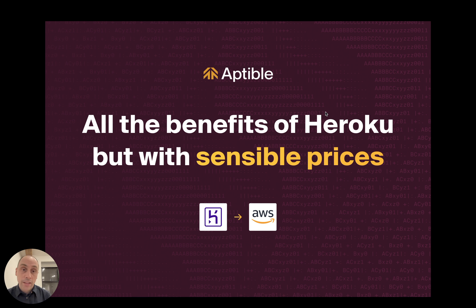So if you're finally ready to get off of Heroku, check out Aptable.com and we'll get you started right away.